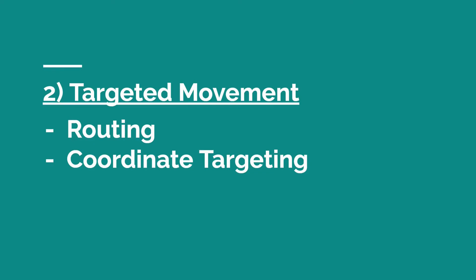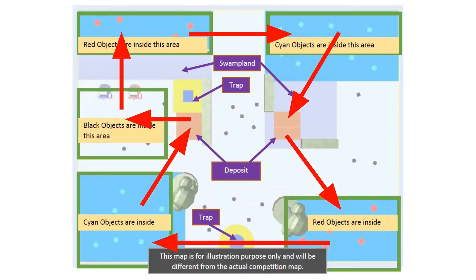The second part of the solution is targeted movement, which involves routing and coordinate targeting. The robot needs to decide which areas of the map to move into so that it does not solely rely on random movement to score points. Since the map for the finals has zones dedicated to spawning each colored object, we can create a simple route for the robot to collect and deposit RRBBCC sets, as shown by the red arrows.